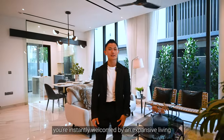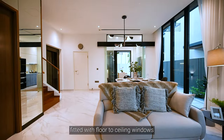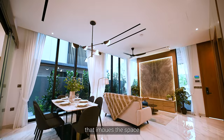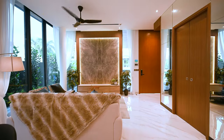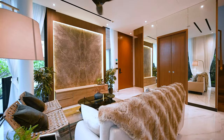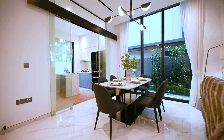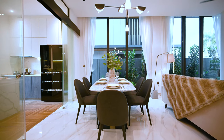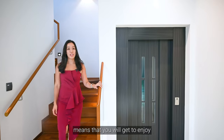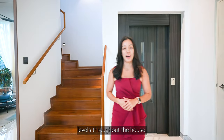Upon entering, you are instantly welcomed by an expansive living and dining space, fitted with floor-to-ceiling windows that imbue the space with plenty of natural light. Living here means that you will get to enjoy the convenience of a private lift that will take you to all the levels throughout the house.